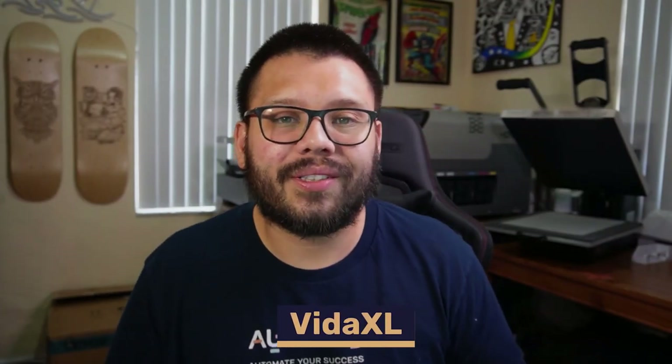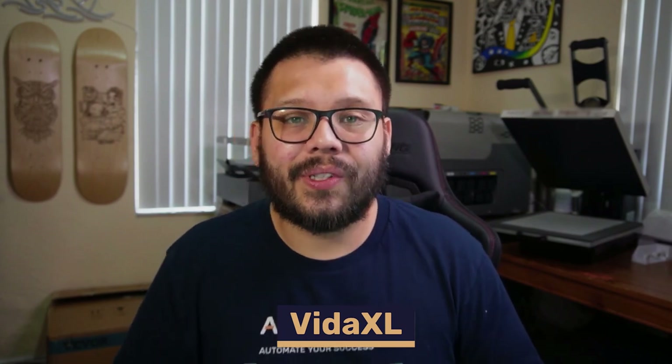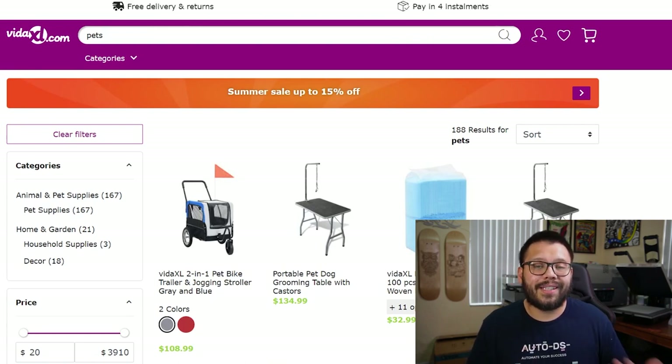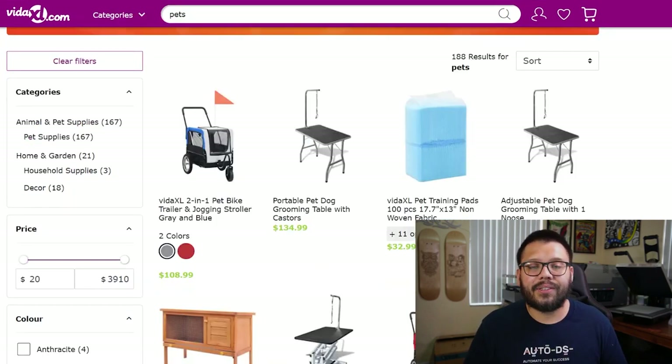VitaXL is next up with 24/7 deals — any time you sign on you're always going to find some sort of sale or coupon to save money and make a little extra profit. VitaXL also offers free delivery, free returns, and for bigger ticket items they give you the option to pay in installments.